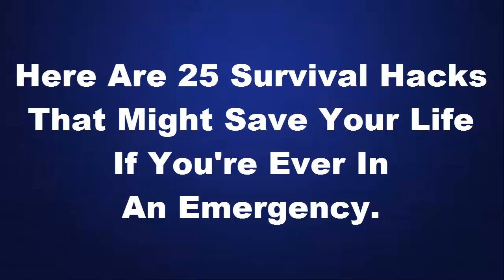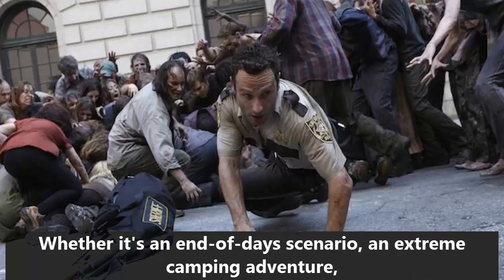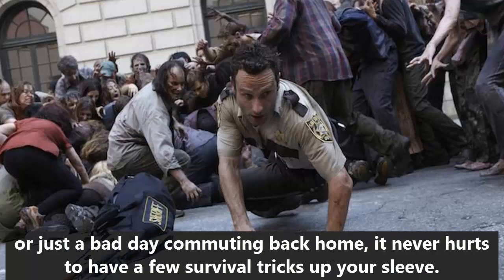Here are 25 survival hacks that might save your life if you're ever in an emergency. Losing precious sleep mulling over how you'll pull through an impending zombie apocalypse? Whether it's an end-of-days scenario, an extreme camping adventure, or just a bad day commuting back home, it never hurts to have a few survival tricks up your sleeve.